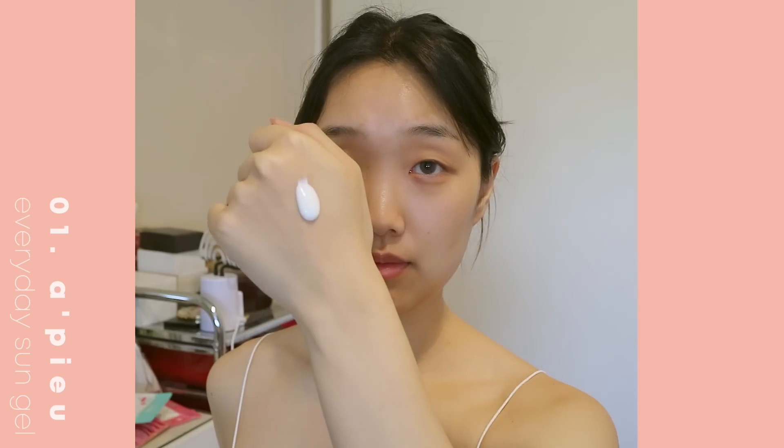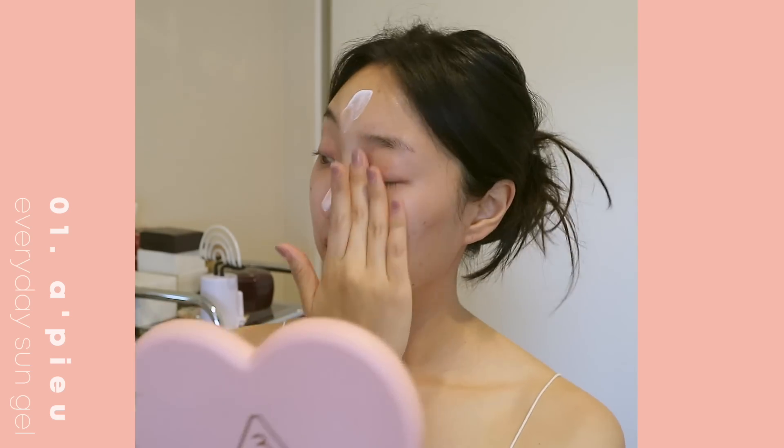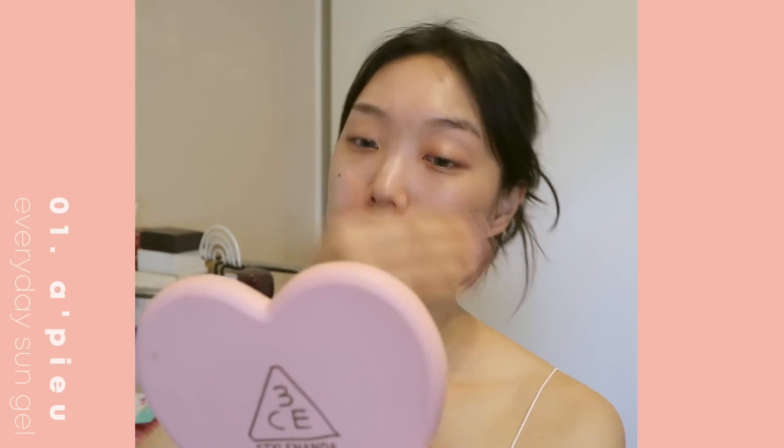I go through a lot of sunscreens and I'm always trying to test out the best ones. The one I've been using lately that I really like is the Opu Everyday Sun Gel. It has SPF 50+ and PA++++. The reason I like it so much is because it is very hydrating — it actually goes deep into your skin and provides hydration without making your skin feel greasy throughout the day.